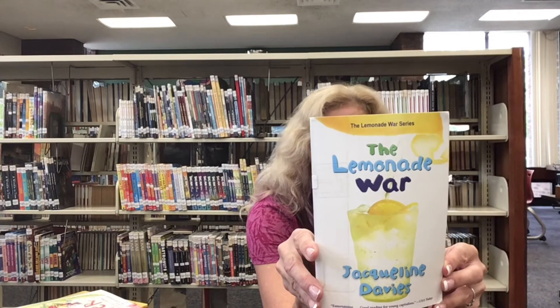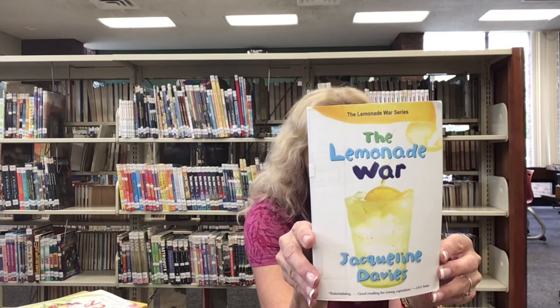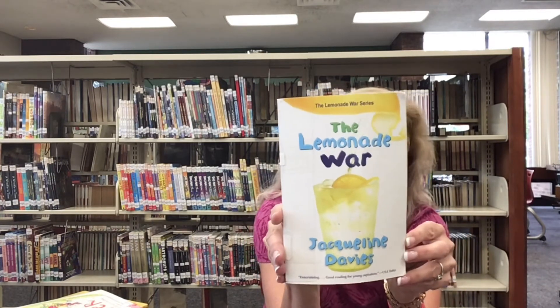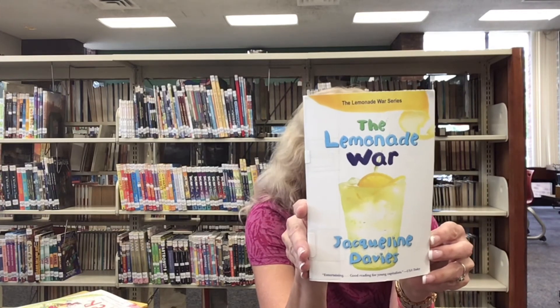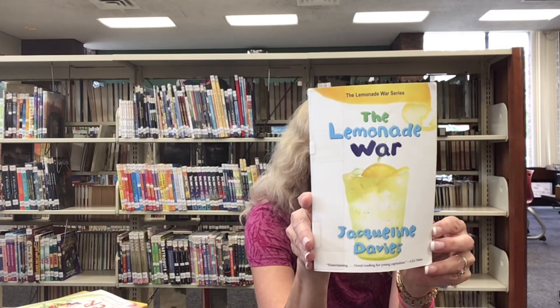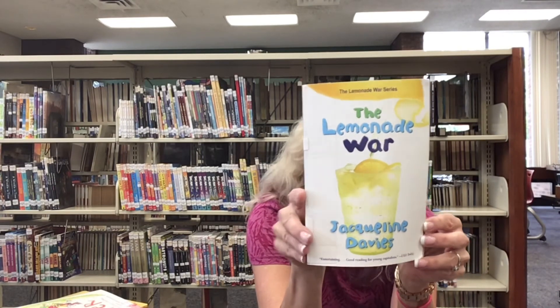The third book for older kids is called The Lemonade Wars by Jacqueline Davies. Evan is not at all happy that his younger sister Jessie will be skipping third grade and joining him in the fourth grade in the coming school year. Evan enjoys helping his gifted younger sister navigate the social world, but she is now infringing into his own world. Meanwhile, Jessie can't understand why he is so angry with her. The two siblings have a fight and start rival lemonade stands, with the highest earner getting to keep the other's earnings too. Although the two kids usually work well and balance each other, this time they work independently and develop their own strengths. This is a great book about sibling rivalry and sibling support.